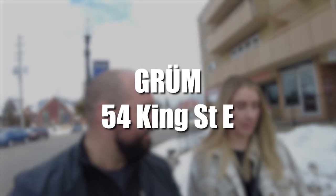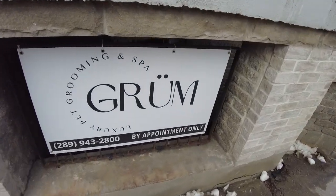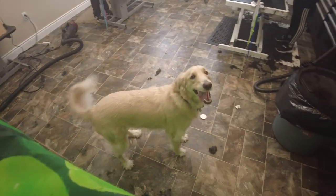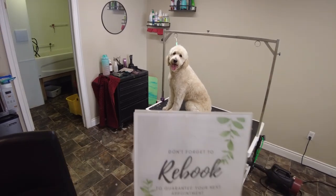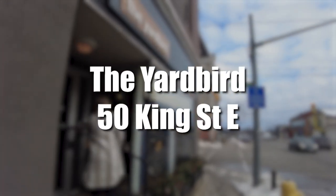The first place we love in downtown Bowmanville is Groom Dog Styling — basically a dog groomer. We'll post a link below. Megan, who owns it, is amazing and she makes our dog look so cute whenever he gets a little scruffy. Brett's favorite restaurant in the downtown is the Yard Bird, which is another spot we're going to show you.